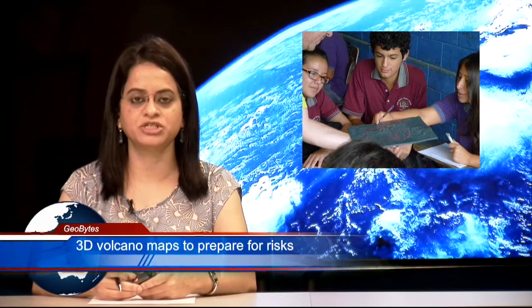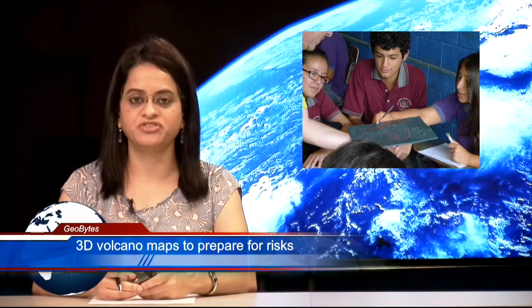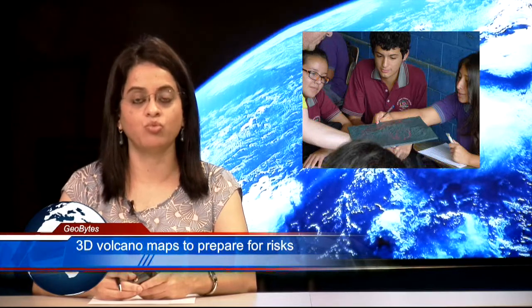Sagninor says that two-dimensional hazard maps can show people where the danger is, but a 3D printed model can show them why.